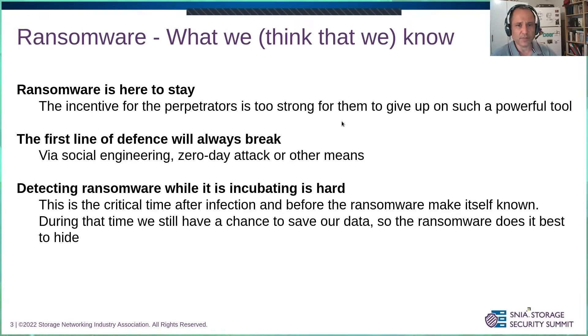Ransomware is here to stay. It's the most powerful tool for the bad guys and they're not going to give up on that. It gives them control over information, which is the main asset of many organizations, and allows them to use it as leverage to get money or other things from those organizations. We also have to take into account that the first line of defense will always break — no matter how much training you give people not to open suspicious emails, something's going to get in via social engineering or zero-day attacks, and the system is going to be infected.